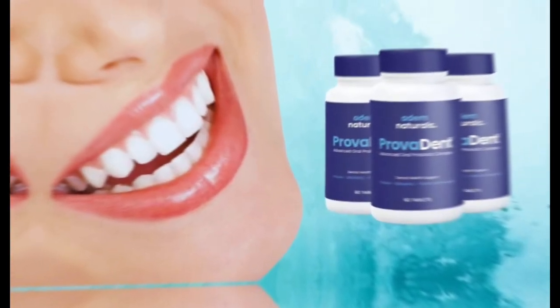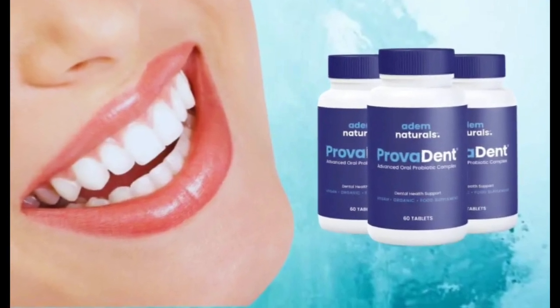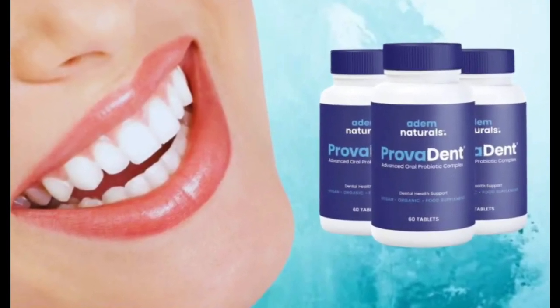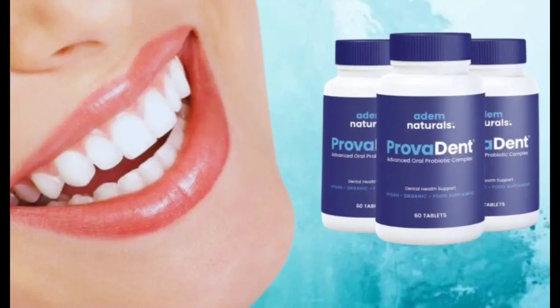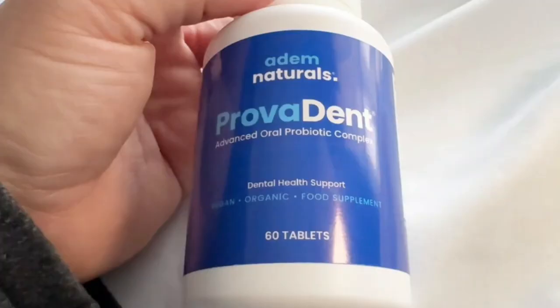Also, for Provident to work, you need to take the treatment seriously. You need to take it every single day, or else you won't see great results and you'll actually get a little frustrated. You can see the initial results in the first month, but most people have better results after three months using this product.